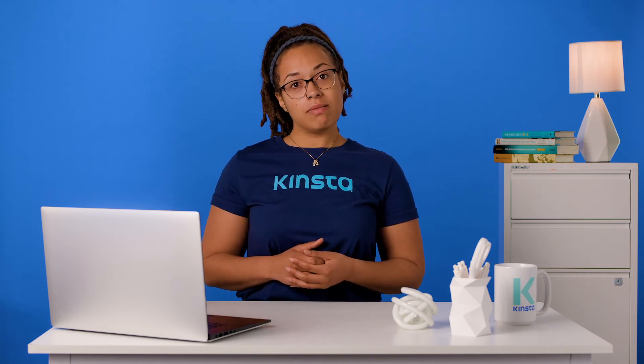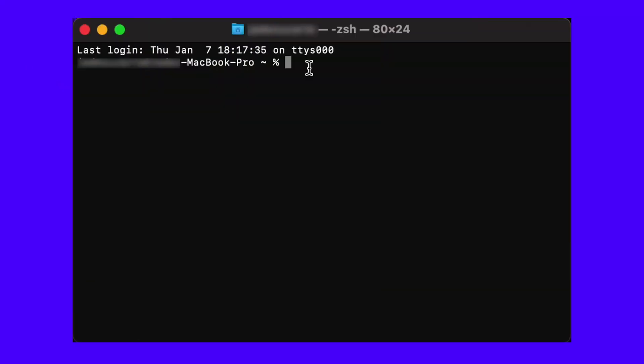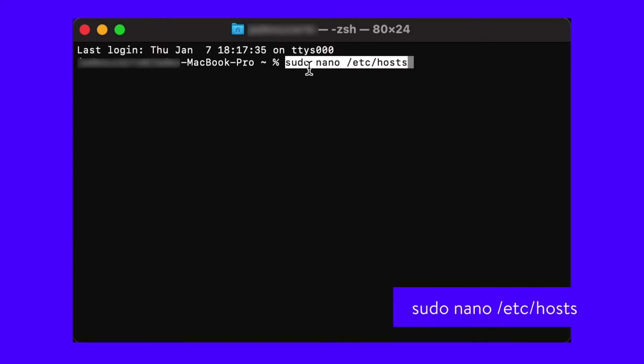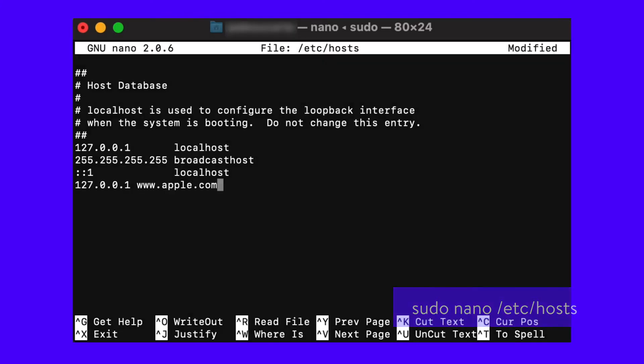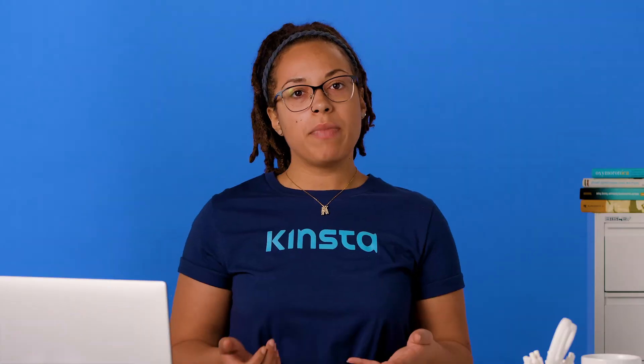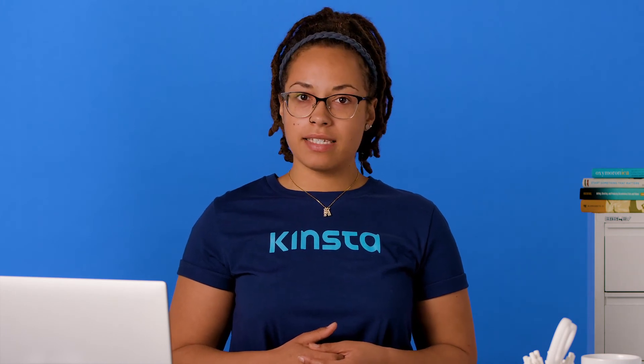For macOS users, things aren't much different. Here's what you should do. Open your terminal and type the following command. Then move your cursor to the last line and add all websites you'd like to block following this structure. Once you've added all websites, save your edits and exit the file. To make sure all changes have been implemented, you may need to flush your DNS cache.